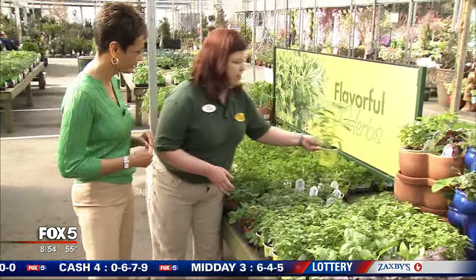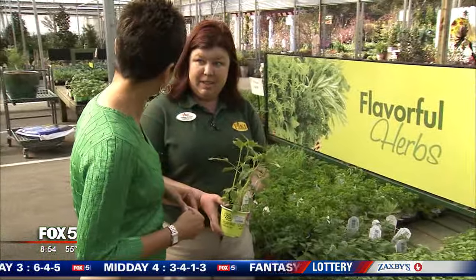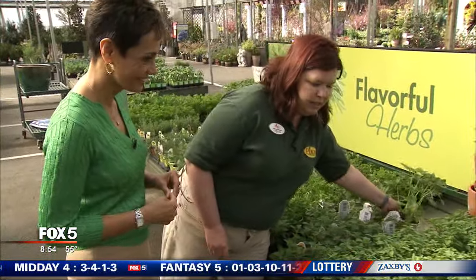This is another kind of sage called pineapple sage, which has a pineapple smell to it. It has beautiful red flowers that attract hummingbirds in the summer as well. It's really pretty, a little less known.